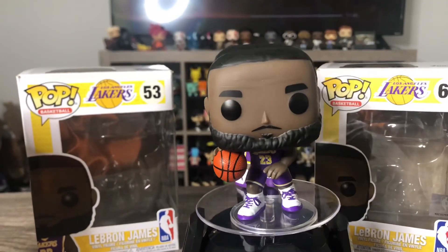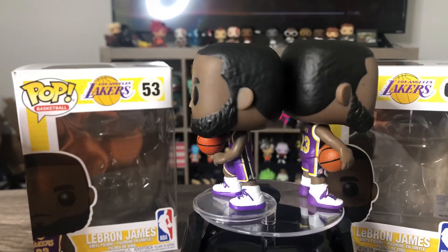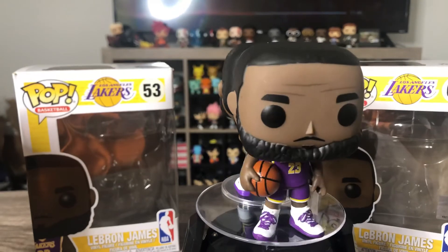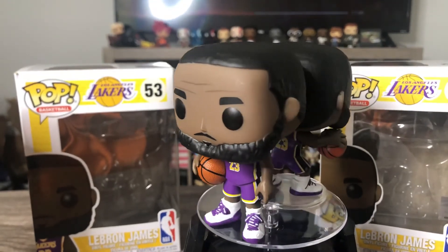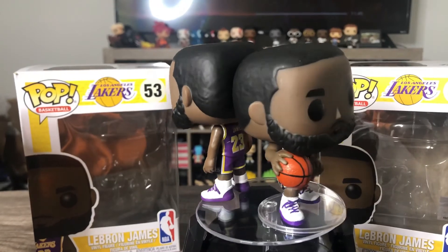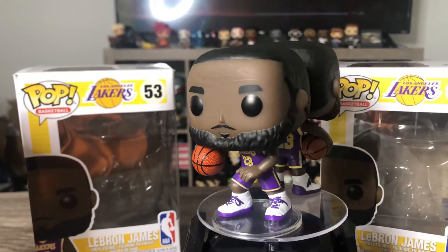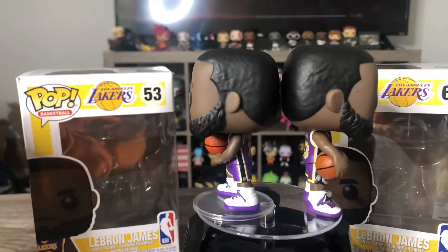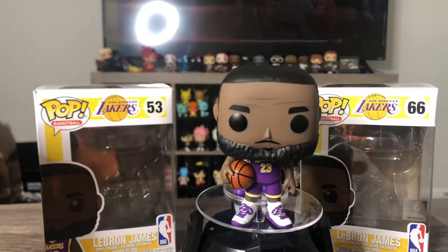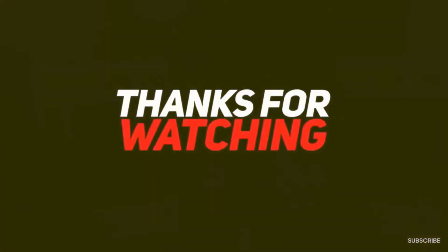That's it for the video. Stay tuned for the custom LeBron Funko Pop, and also stay tuned for my next video where I'll be announcing more giveaways. Make sure to like and subscribe — peace! Say goodbye to the people. Goodbye, people! Alright, peace!